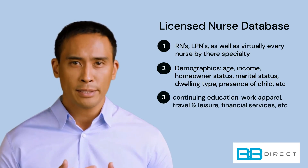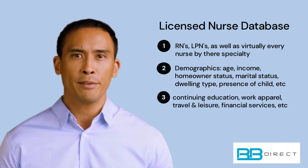This database is ideal for marketing offers related to continuing education, work apparel, travel and leisure, and other products and services that are relevant to healthcare professionals.